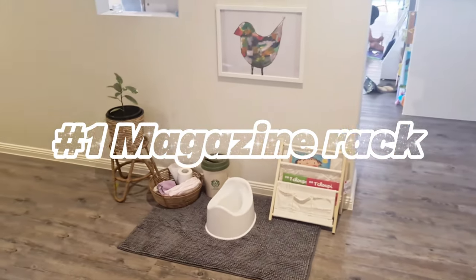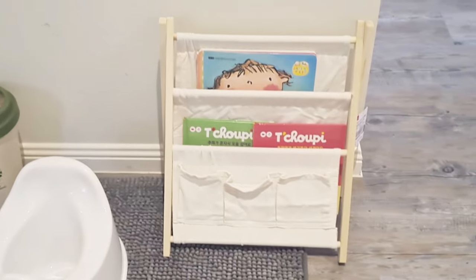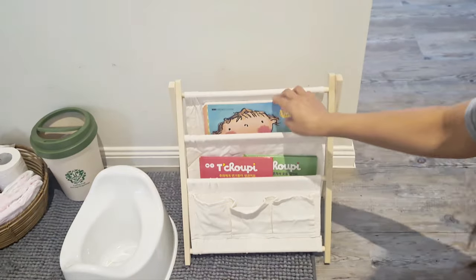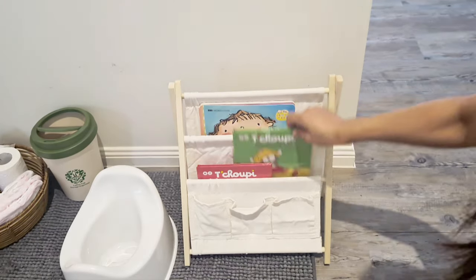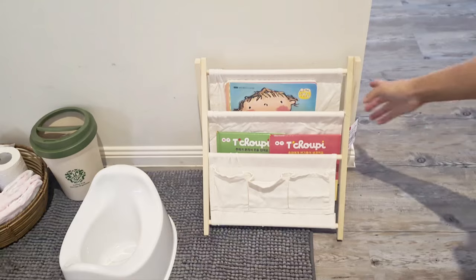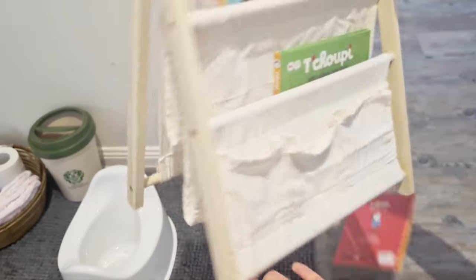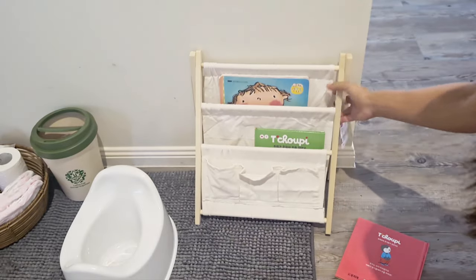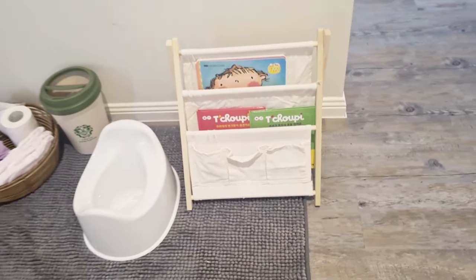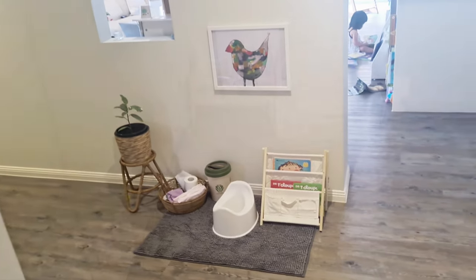I've recently created a small area for Alina's toilet training and put this small magazine rack next to her potty for a collection of several books about toilet training. She likes to sit on the potty and read all about it over and over again. This rack is from Daiso — it's simple and cute. You can put this rack in small areas like next to a potty or in a tippy tent. A small magazine rack can be perfect for storing your toddler's books.